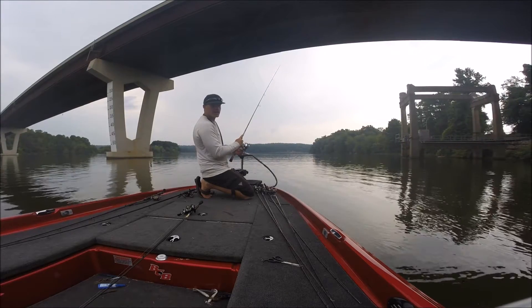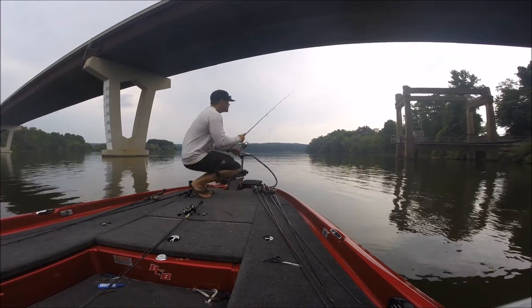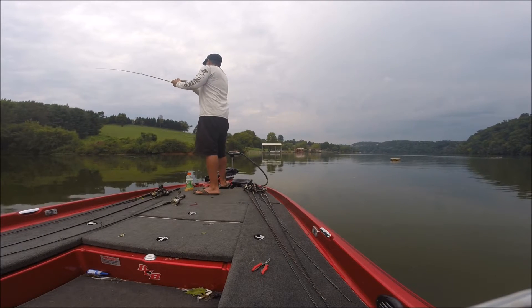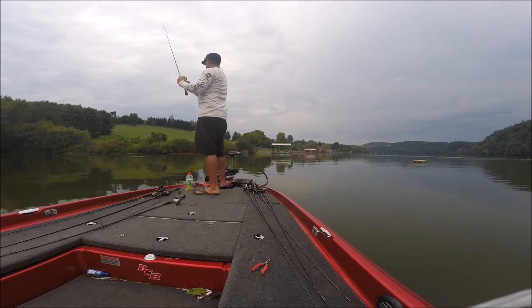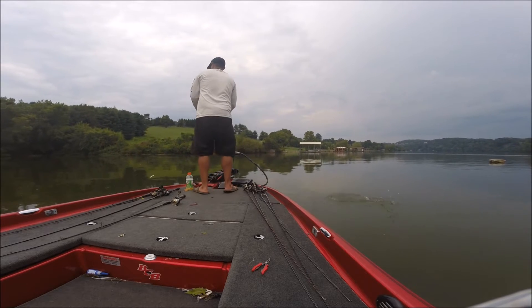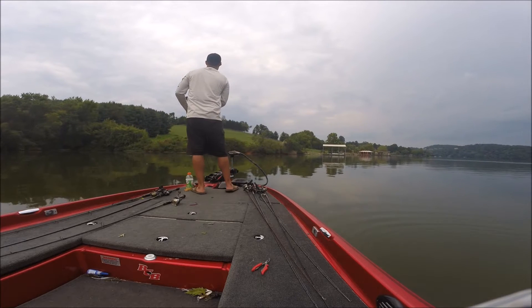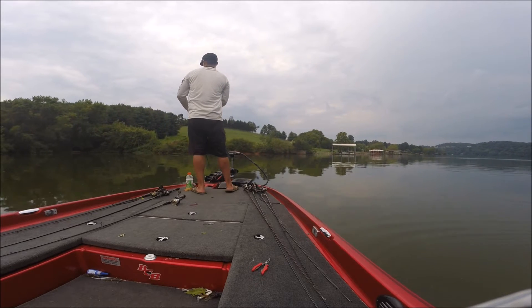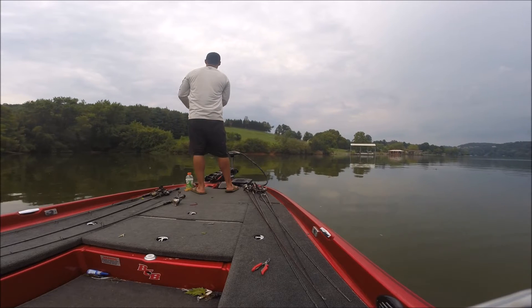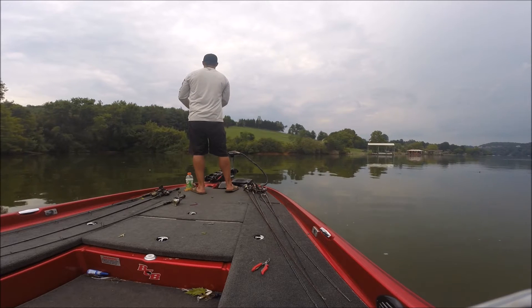I'm just kind of slowly walking through there. You see them breaking up there? If you see that, we've got to get in there immediately. That means they're chasing bait right there.